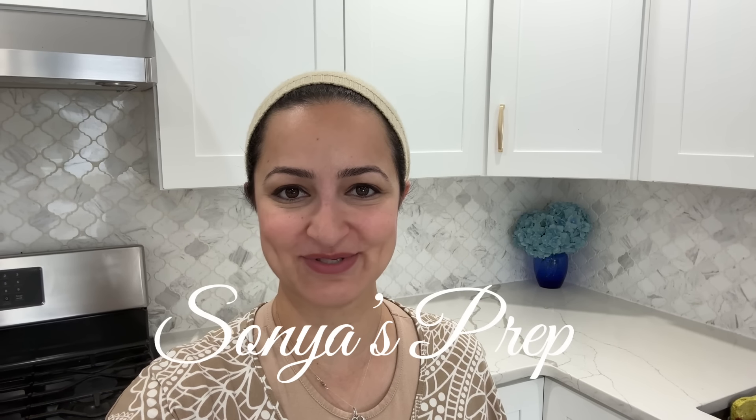Hi everyone and welcome back to Sonia's Prep. This week's video is going to be a typical morning routine for our family. I'll take you along on my kids' morning routine and my own. I'm actually off from work this morning, so I'm going to show you what I typically do to set myself up for success. This video is also kindly sponsored by HM Magnets. Now let's roll up our sleeves and get prepping.